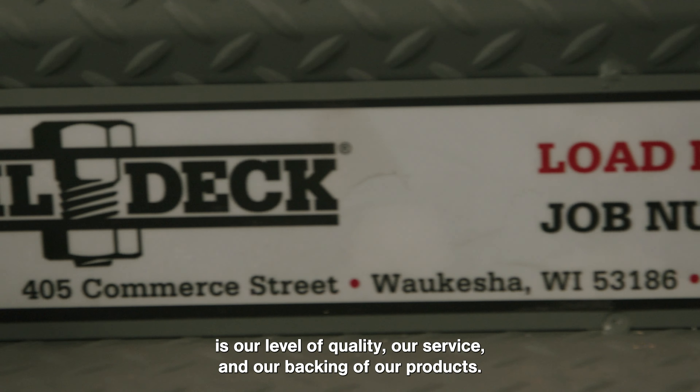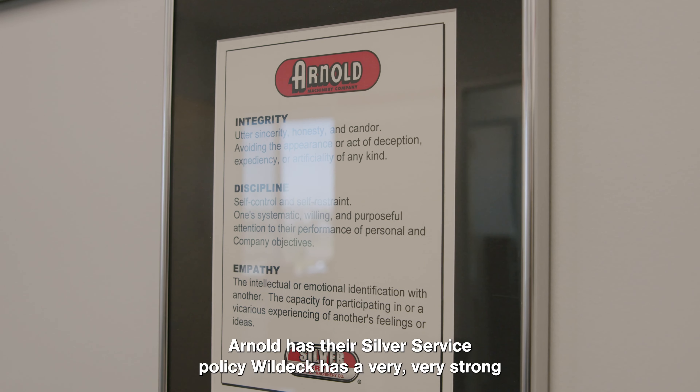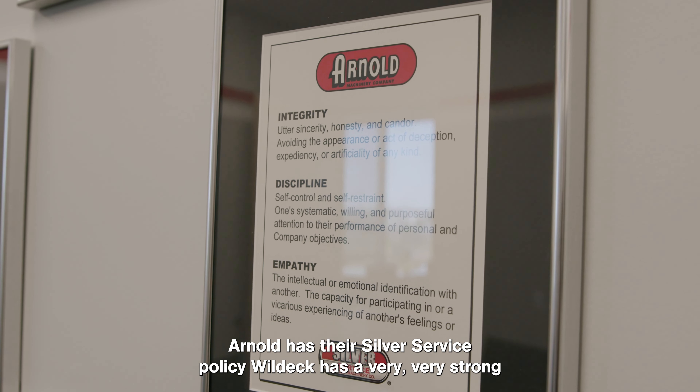A mezzanine has a great application in a warehouse just due to the cost of square footage. Most warehouses have high ceilings, which enable us to add a second or third level to a warehouse without causing somebody to move.